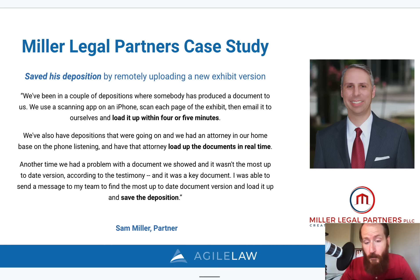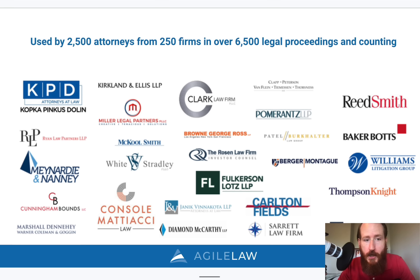So those are three examples of people that have used our product and this method for enhancing their depositions. Over 250 firms and 2,500 attorneys from those firms have conducted depositions and other legal proceedings almost 7,000 times at this point. Here's a sampling of those firms that have benefited from using electronic exhibits and our methods.